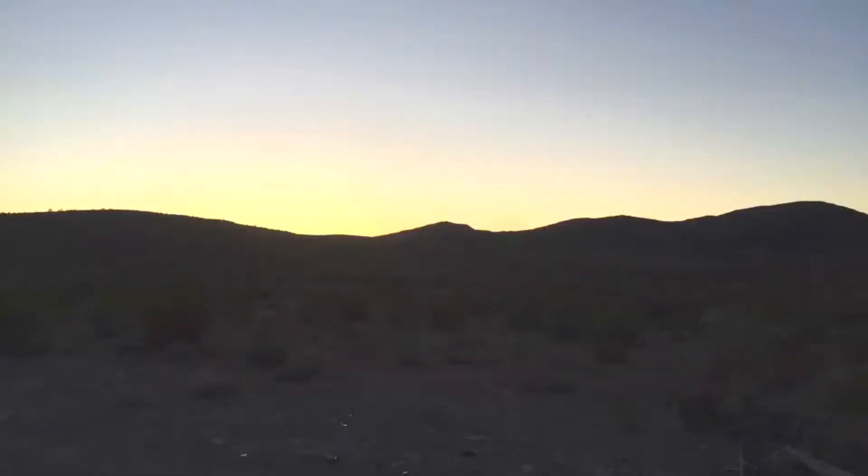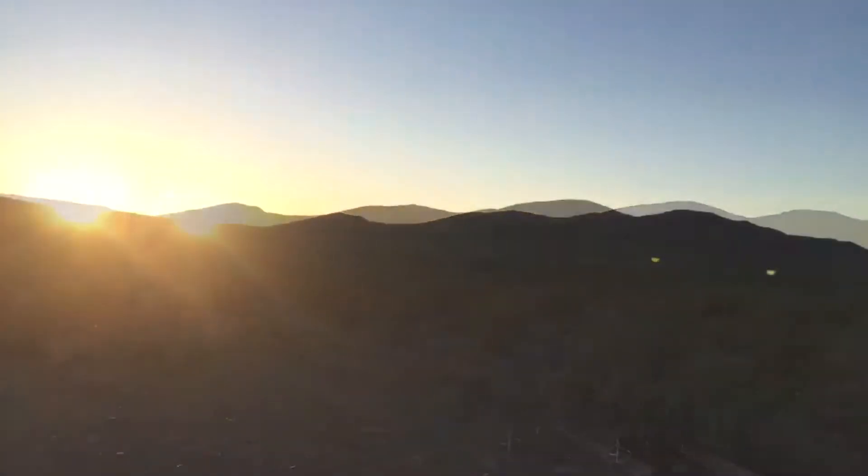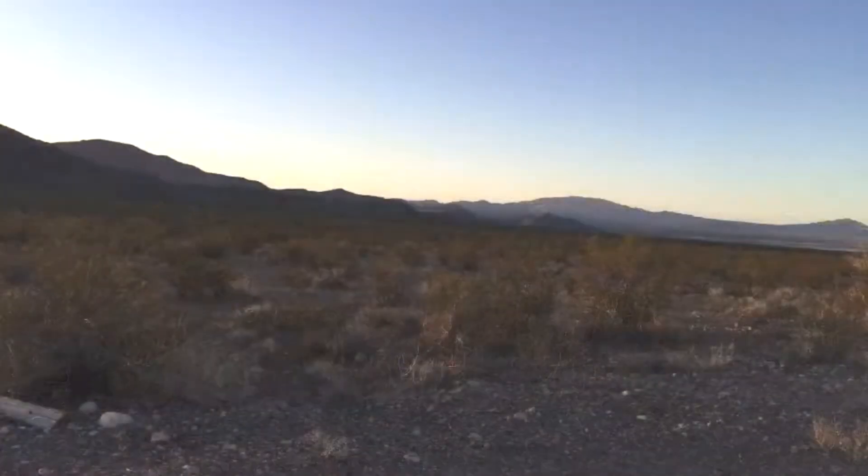At first glance, the Southern Nevada desert looks barren and untouched — a few tumbleweeds, lizards, and critters. But a closer look reveals evidence of pioneers, explorers, miners, entrepreneurs, and adventurers who have left their mark on the landscape since the early 1800s.